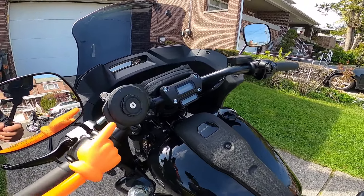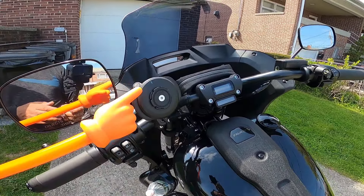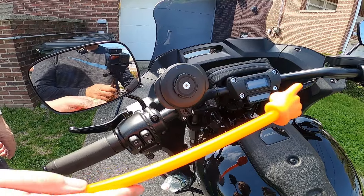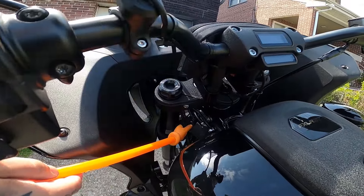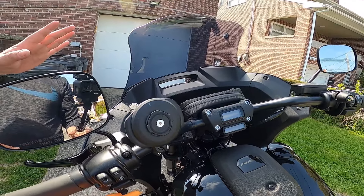The handlebars — this is a Quad Lock anti-vibration wireless charger for my phone. So it's tied into the bike. There's a USB port right here that you plug it into. Nice — it comes with a USB.